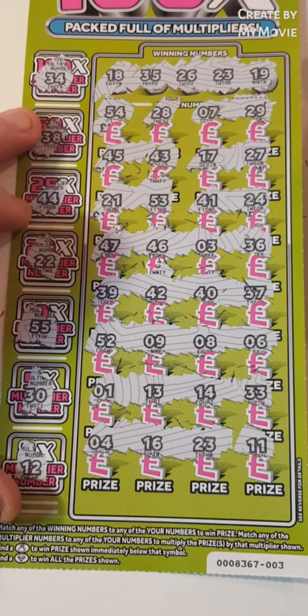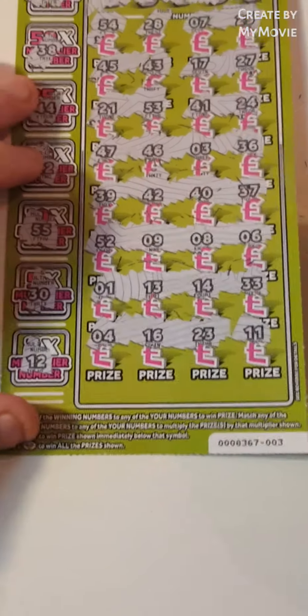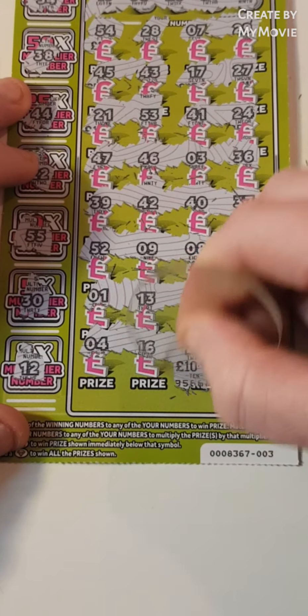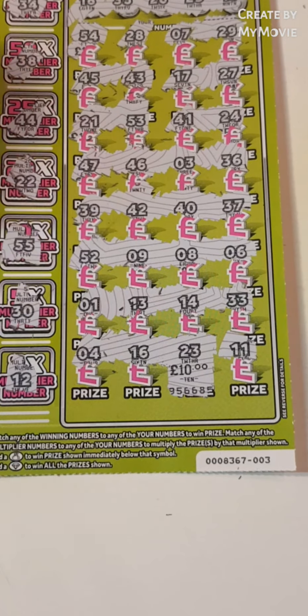But guys, we managed to get 23. It is 4 — 10 pounds guys! So that is money back. We shall take money back. I hope you enjoyed the new card. Don't forget to like and subscribe. See you in the next one. Thank you.